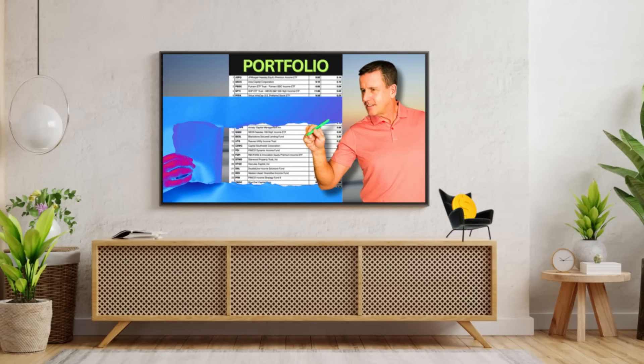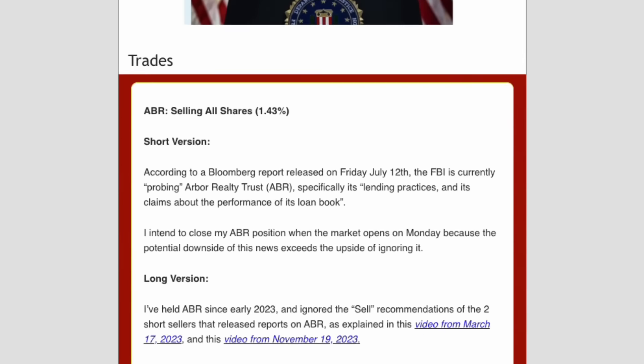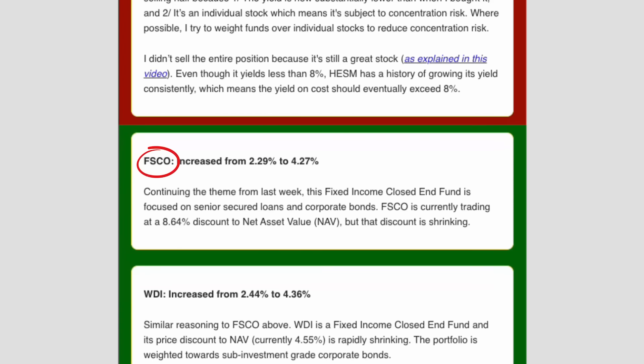In a recent interview, Stephen Bavaria made the case for credit funds. We were mostly talking about corporate loans and corporate bonds. I'm not as bullish on these as Stephen, but I definitely want some exposure to credit in my portfolio. I briefly mentioned this FSCO fund in the June 9th portfolio breakdown video and increased my allocation in the July 15th edition of Armchair Insider.